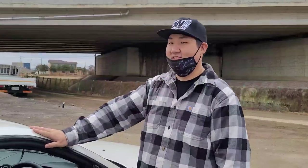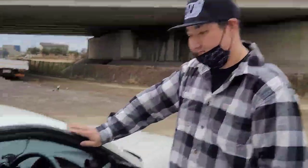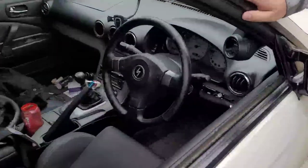Part of why the S15 is so desirable is that it's the one Sylvia body code that never made it to the States. The S12, S110, S13, and S14 body styles all made it to America with different motors, but the S15 was only sold in Japan, New Zealand, and Australia. Nissan never bothered making a left-hand-drive version, making it the forbidden fruit — like an R34, but for Sylvia fans.